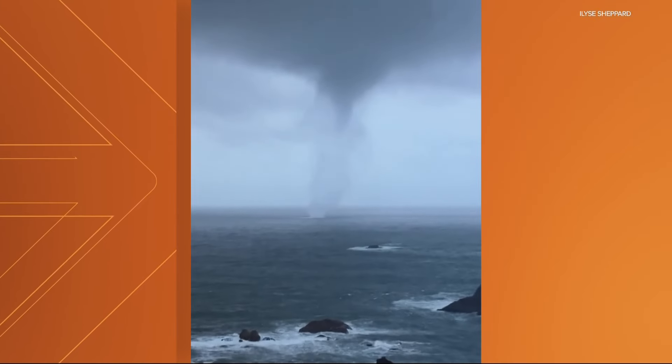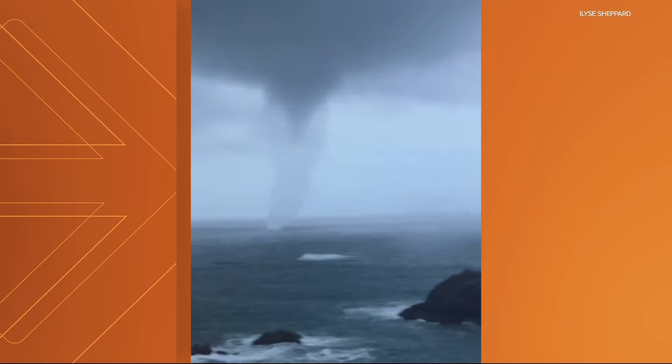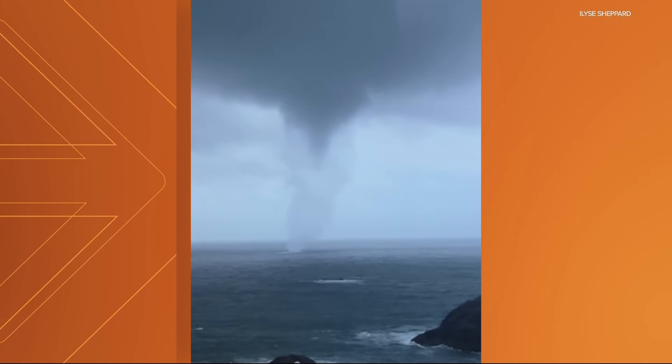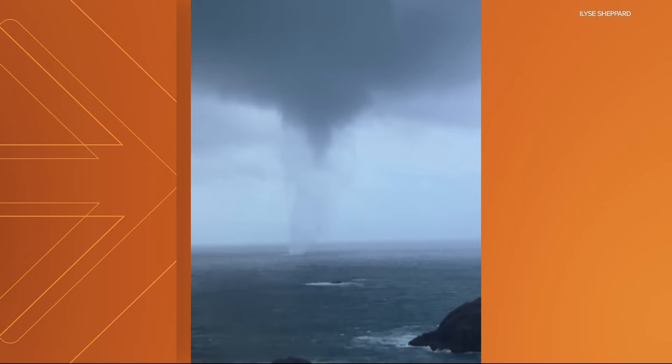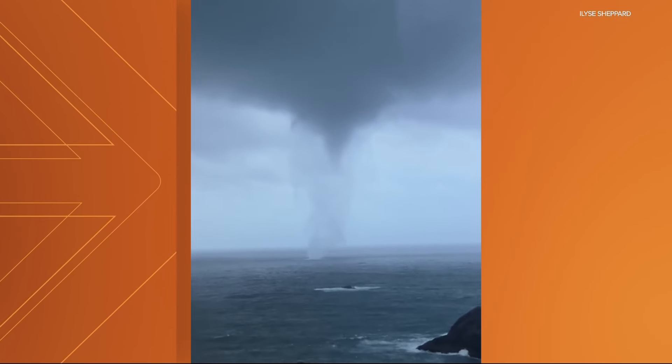This was yesterday in the evening around 7:30. This is off the coast of Brookings, which is southern Oregon. And what you're looking at is a waterspout. Basically, you get a vortex — a tornado over water that touches down — and you call it a waterspout as opposed to a tornado.